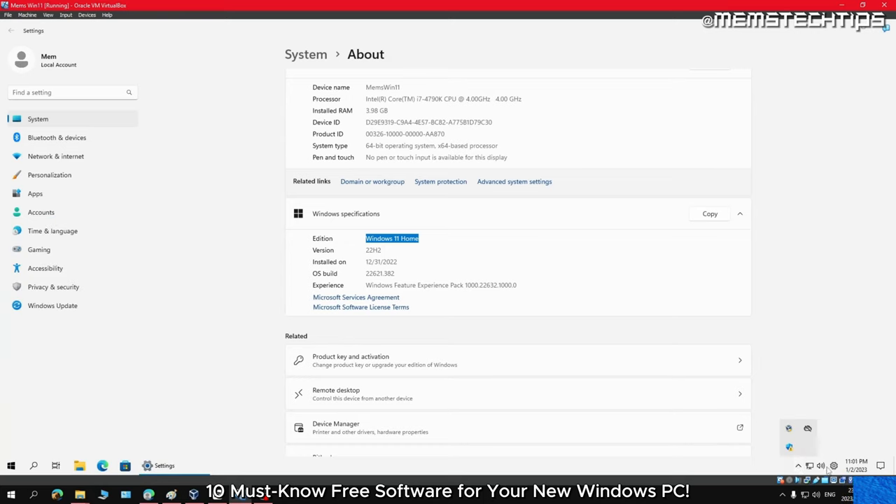Revo Uninstaller is a free uninstaller software that not only removes unwanted programs but also cleans up any leftover files and registry entries. It also has a forced uninstallation feature that can remove stubborn programs that won't uninstall through the regular method. It's a must-have tool for anyone looking to clean up their computer and free up valuable storage space.